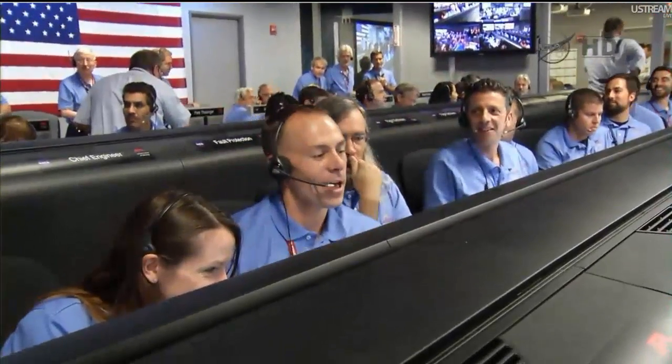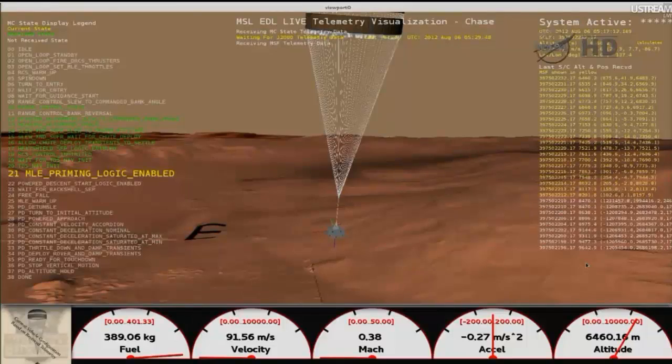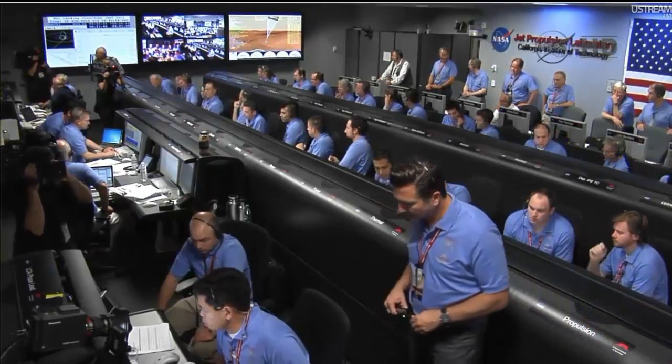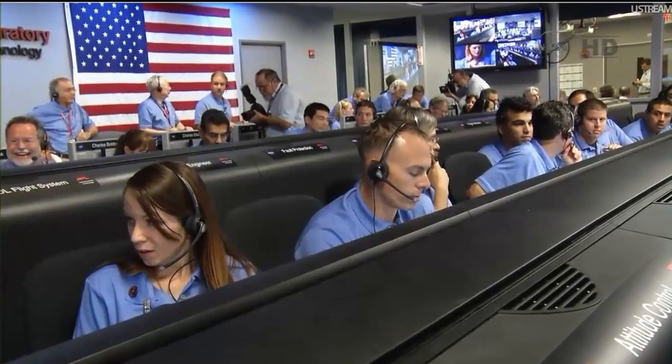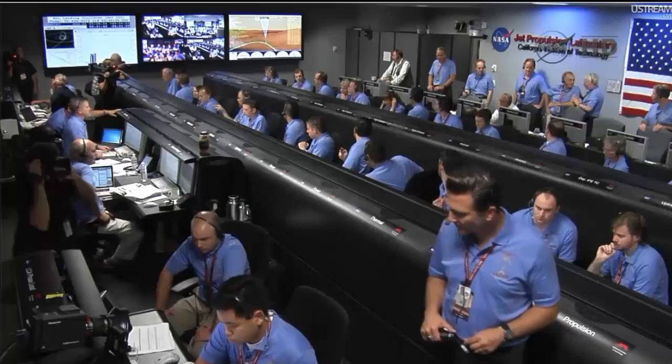Heat shield has separated. We have found the ground. We are standing by to prime the MLE engines in preparation for powered flight. We are down to 90 meters per second at an altitude of 6.5 kilometers and descending. We have some warnings but it is in battle mode so it should power through them. We are down to 86 meters per second at an altitude of 5.5 kilometers. We have lost tones from Earth at this time; this is expected. We are continuing on Odyssey telemetry. Vertical velocity of minus 82.8 meters per second. We are priming. Standing by for back shell separation.